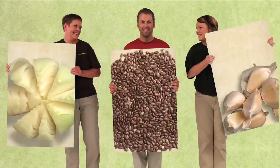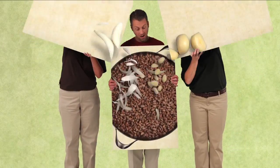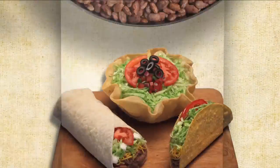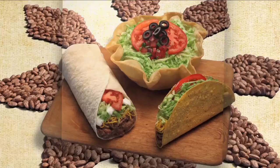We prepare our beans fresh every day with onions and garlic, always 100% fat-free. And now you can ask for pinto beans in 13 of your favorite TacoTime items.